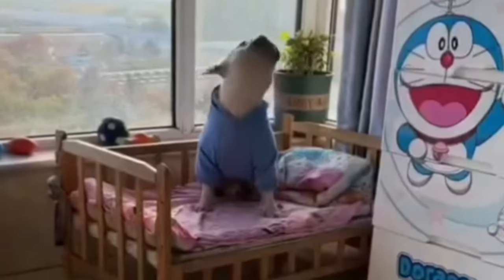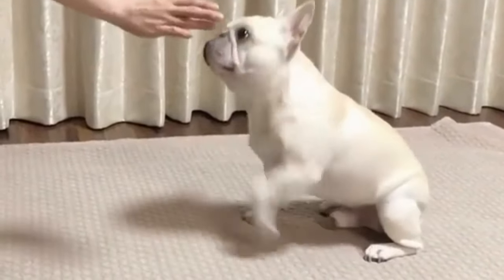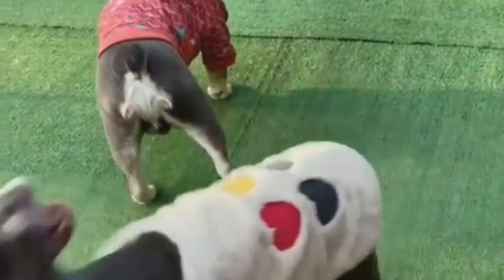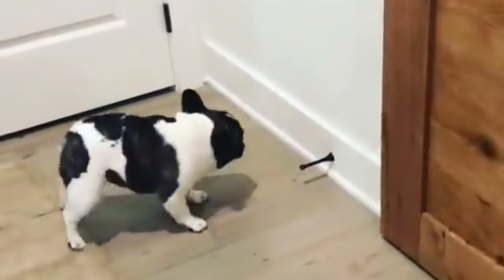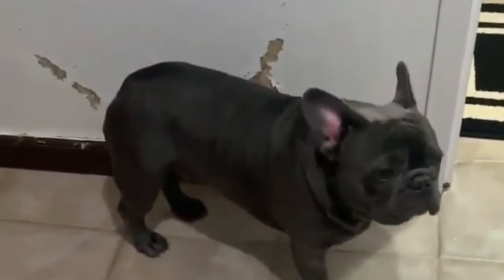Temperament: French Bulldogs have a charming nature. They are loving, friendly and adaptable. They are known for their playful and sociable nature, closely bonded with their families. They thrive on companionship and are generally good-natured, making them excellent companions for a variety of lifestyles and living situations.